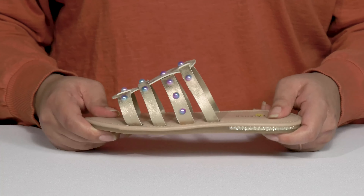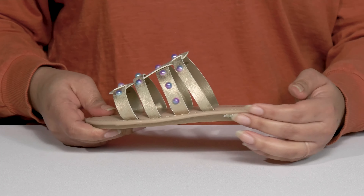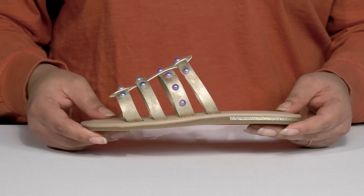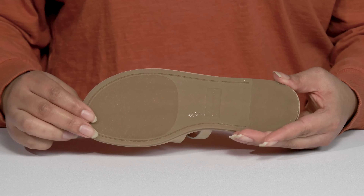They're lightweight with a sturdy and durable build that's made to last and there's a glittery striping detail at the back for added flair. It's all on top of a textured man-made outsole.